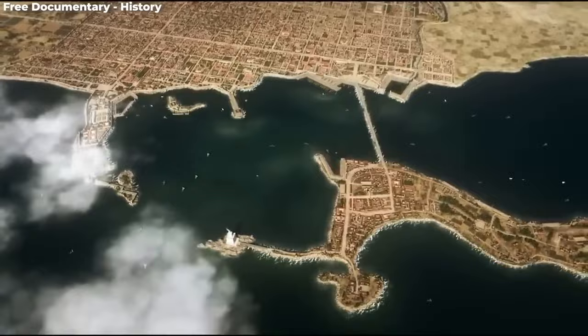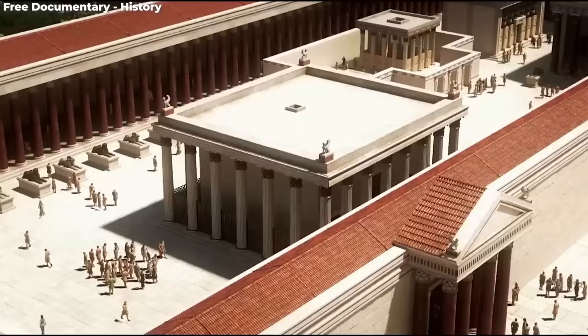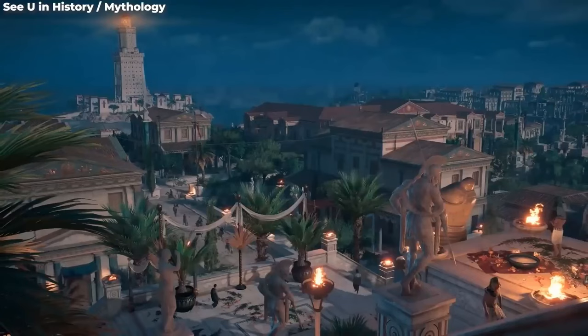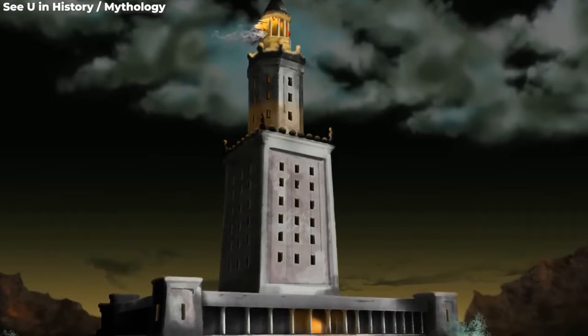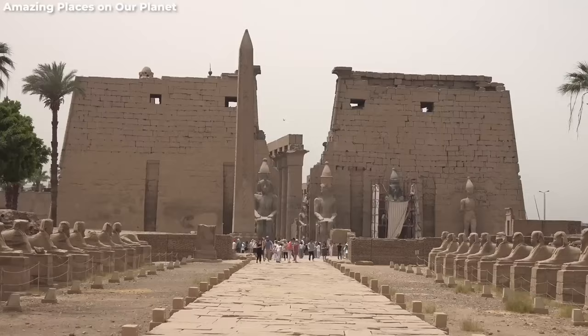Alexandria wasn't just about its fancy waterworks — this was the Ivy League spot of the ancient world, home to possibly the world's oldest university complex, where scholars pondered the universe's greatest enigmas. And picture a massive 440-foot-high lighthouse standing tall, guarding the great harbor for almost two millennia, serving as both a guiding light and a symbol of might.